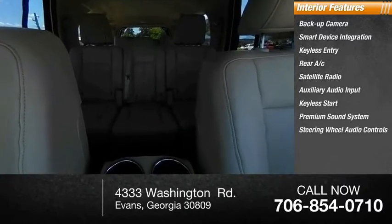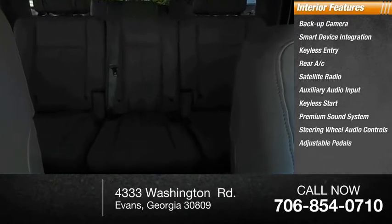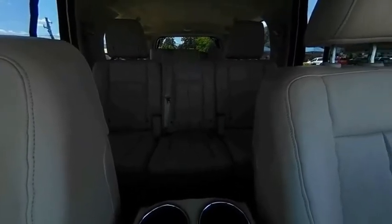Premium sound system, steering wheel audio controls, adjustable pedals. This beauty will make even your house keys jealous. Drive it today.